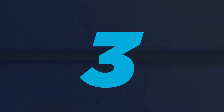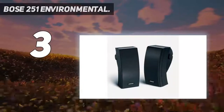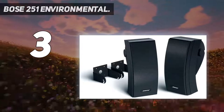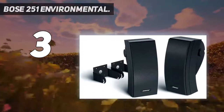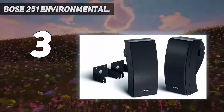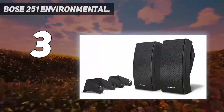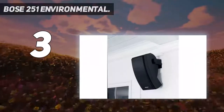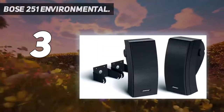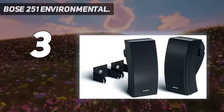At number 3: the Bose 251 Environmental. Bose is a brand that exudes luxury, and while most manufacturers opt for rugged, utilitarian looks for their outdoor speakers, the Bose 251 Environmental speakers channel that classy Bose look for your deck space. This speaker pair can hold up against various weather extremes, including snow and rain, and the clean black grill and curved wave-like design will sit perfectly under your eaves.